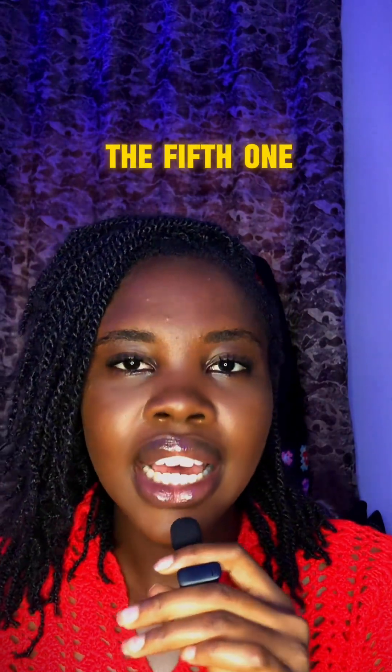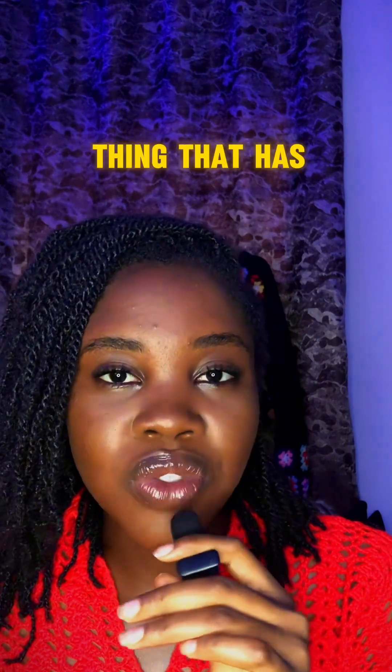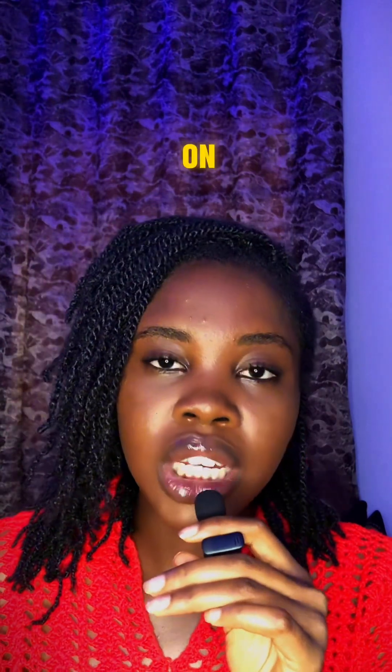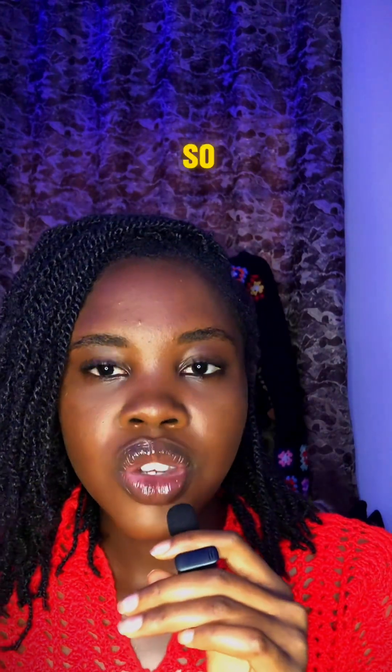The fifth tip is the use of herbs. I make use of herbs like crazy — onion, ginger, garlic, cinnamon, clove, rosemary, fennel, fenugreek, and more. Those herbs have really helped in growing my hair to where it is today.